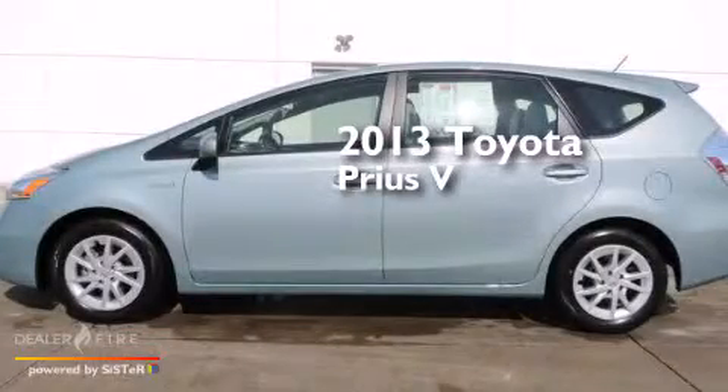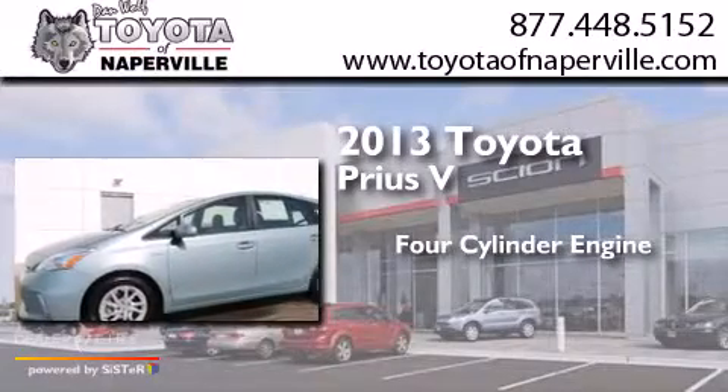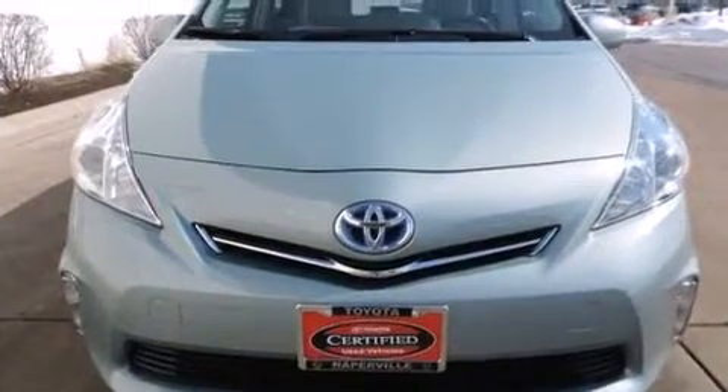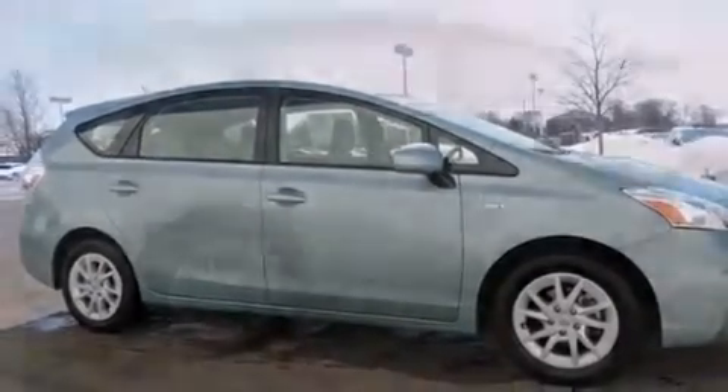This is a 2013 Toyota Prius V. It features a four-cylinder engine and a continuous variable transmission. With an EPA estimated rating of 40 miles per gallon on the highway, this automobile pays off in the long run.